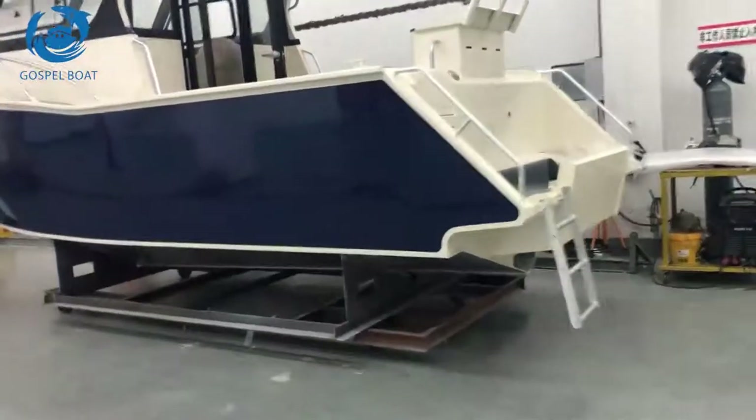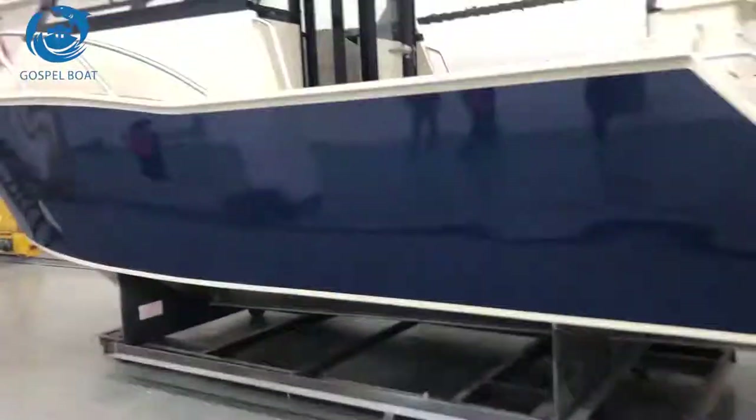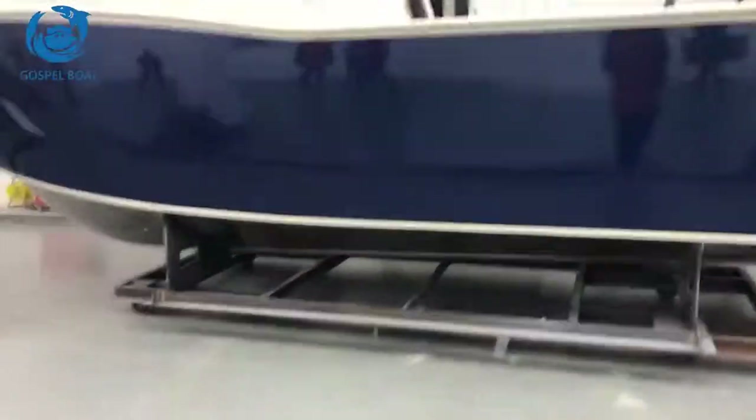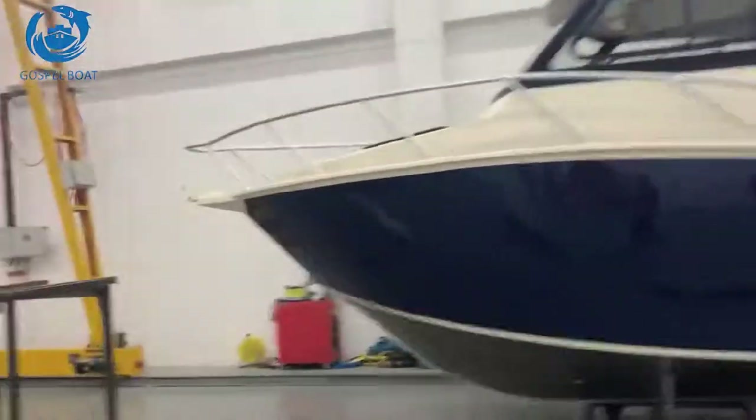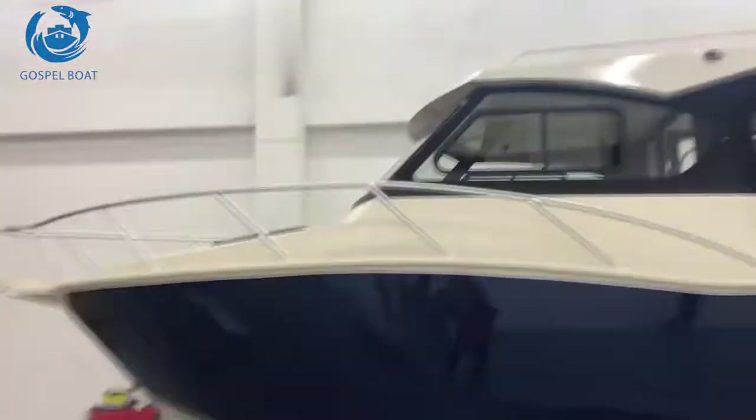Hello everyone, this is Covey from Gazibaba. Today is the last working day of the Chinese New Year holiday. This is a new finish — a Cardi cabin, 7.5 meters, with a balanced tank.